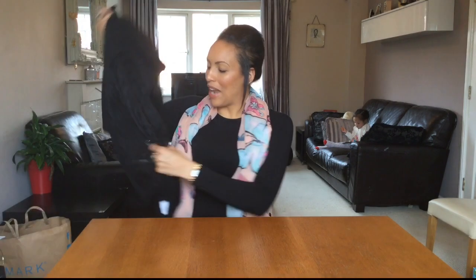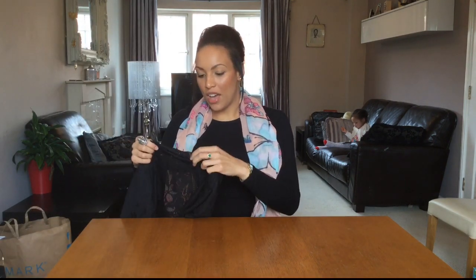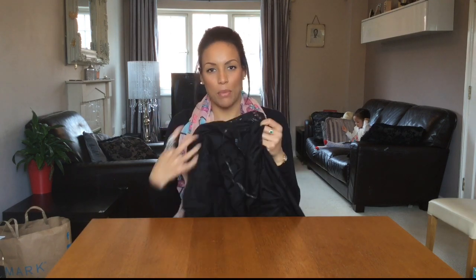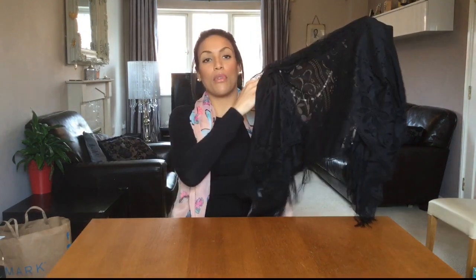I've been looking for a black fringed kimono for ages. Whenever I went looking, the ones I found were only printed with big different colors, and I wanted a plain black one. This was from Primark for eight pounds — really good value, easy for covering up on the beach or at the pool, and also to wear at nighttime over the top of something.